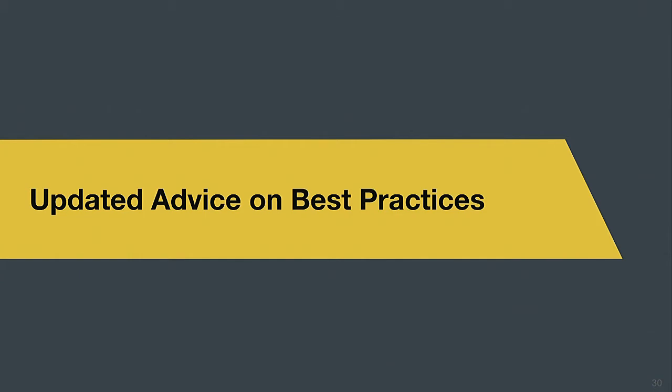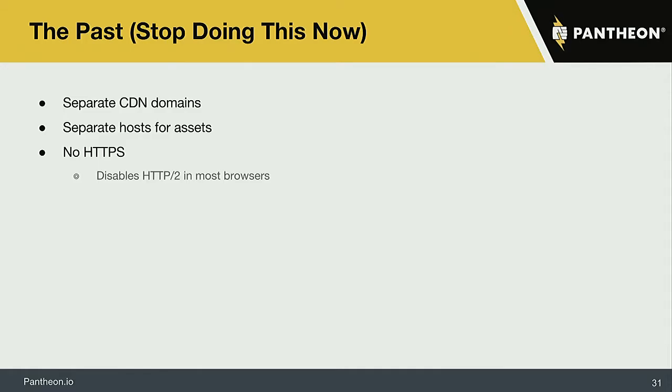I also wanted to update people on best practices, because we've done a lot of work not just on what's effective in CDN infrastructure, but on how the complete coupling of Drupal plus CDN plus modern browsers works as a combined unit for getting page load times down. One thing worth cutting from your practices: just stop using separate CDN domains if you have HTTP/2, because you're actually just creating more work for the browser.